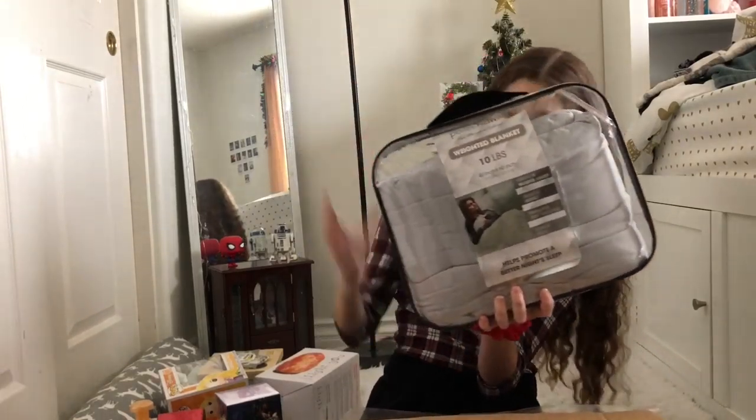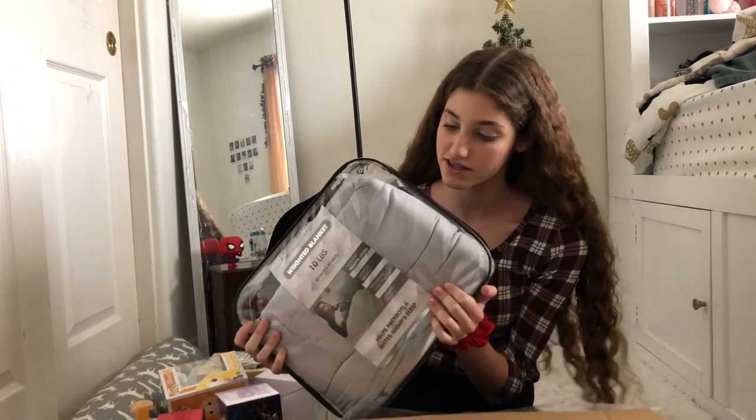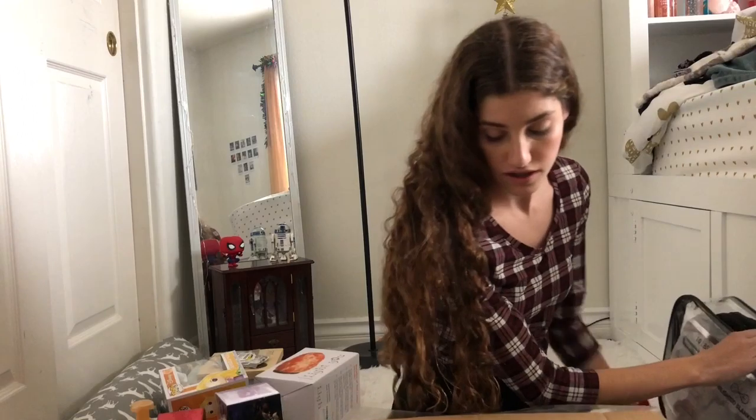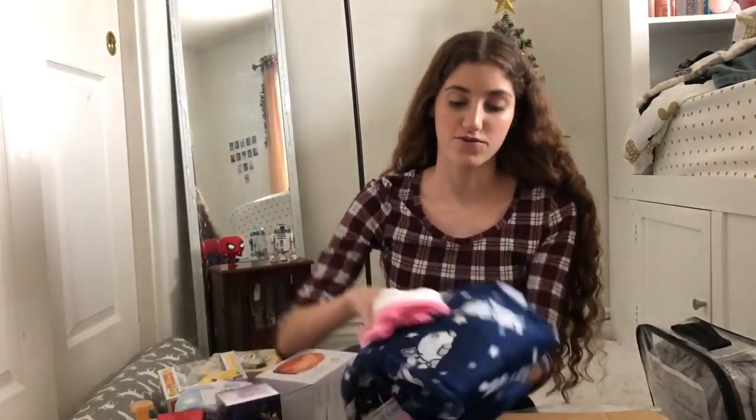Moving on to what one of my sisters got me — I got a 10-pound weighted blanket in the color gray. This is my first time ever using one of these, so we'll see if it works, but I think it's gonna be really good. Then from the same sister I got penguin fuzzy socks. Now from my grandma, I got these pajama pants that have one of our dogs on it.